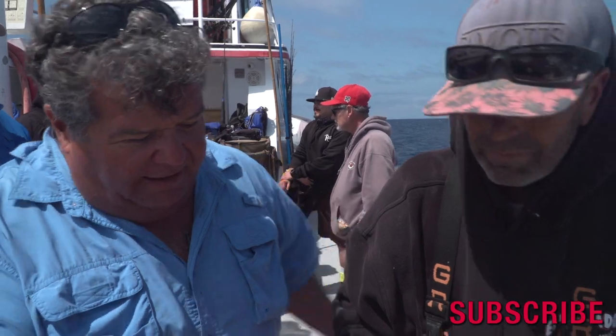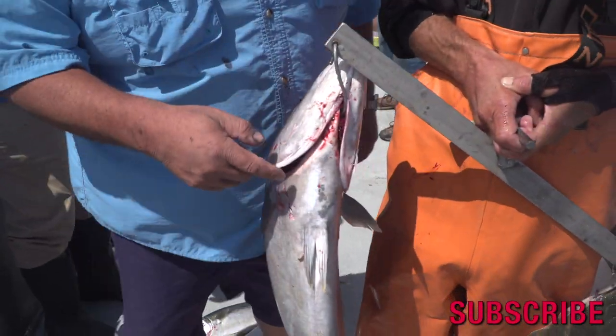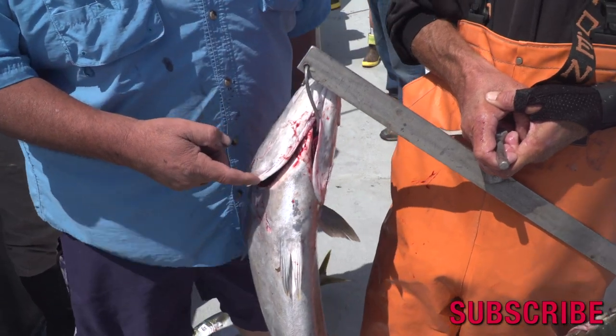These are some of the fish we caught today. The big halibut was a jackpot — Rebecca caught that — and this is one of the nicer yellowtails we got today.